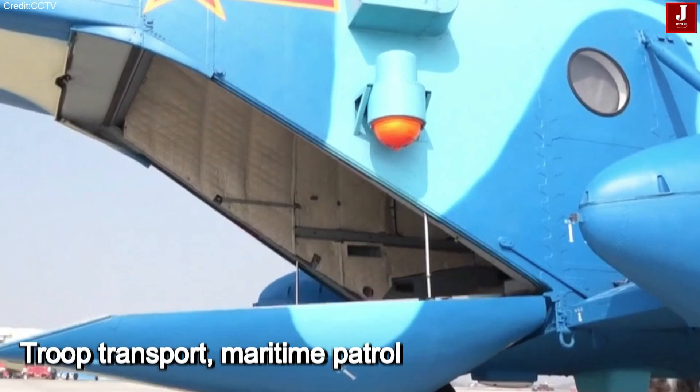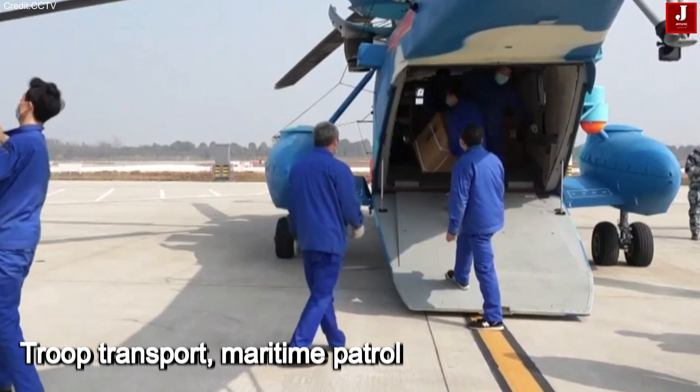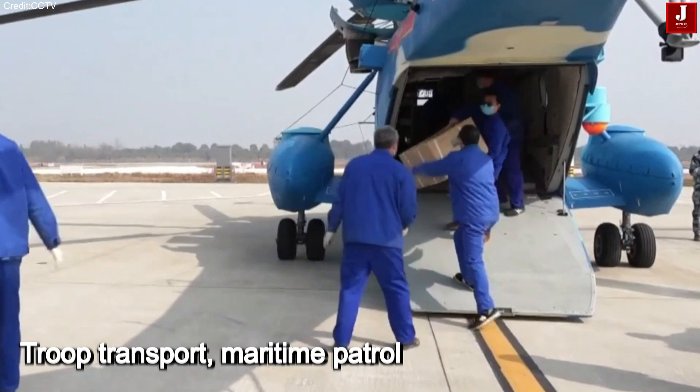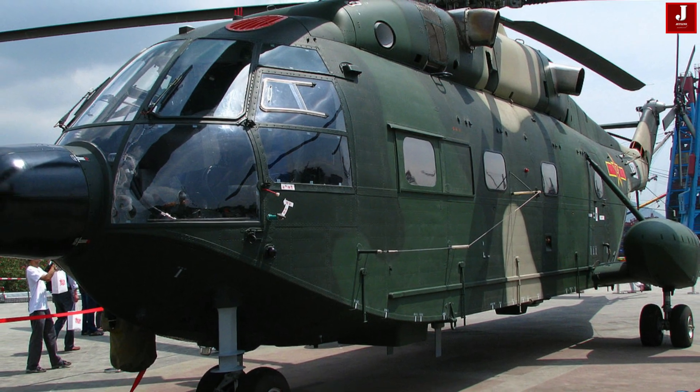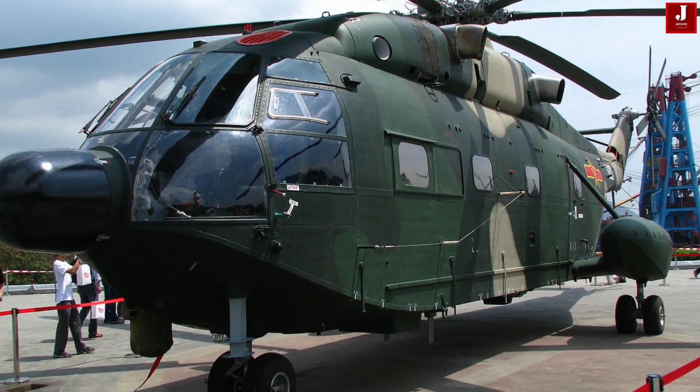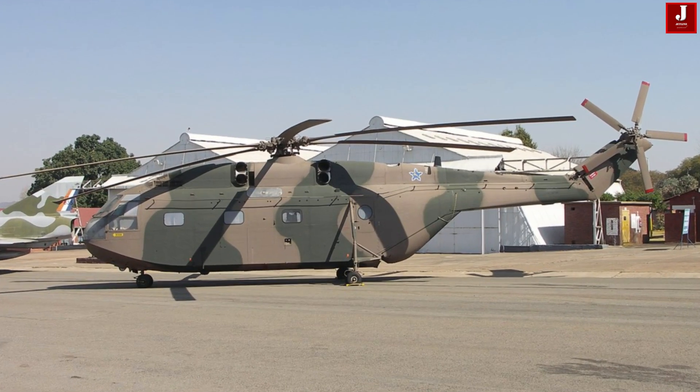The Z-8J is widely used by China's military for troop transport, maritime patrol, and disaster relief. The newer Z-8L is expected to play a key role in China's amphibious assault operations, particularly with its ability to operate from Type 075 landing helicopter docks.